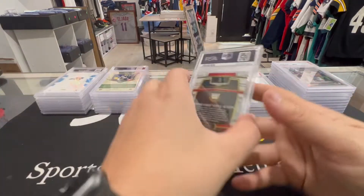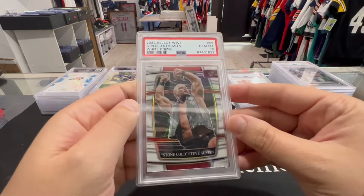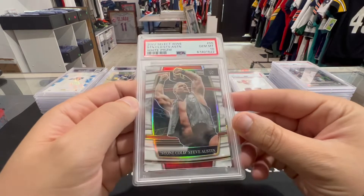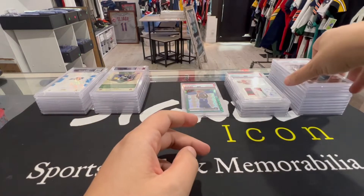This one's cool — Stone Cold Steve Austin White Select to 99, PSA 10. Nice PSA 10 right there, white prism Stone Cold Steve Austin. This might be for the PC — this thing is sick. Take that all day.